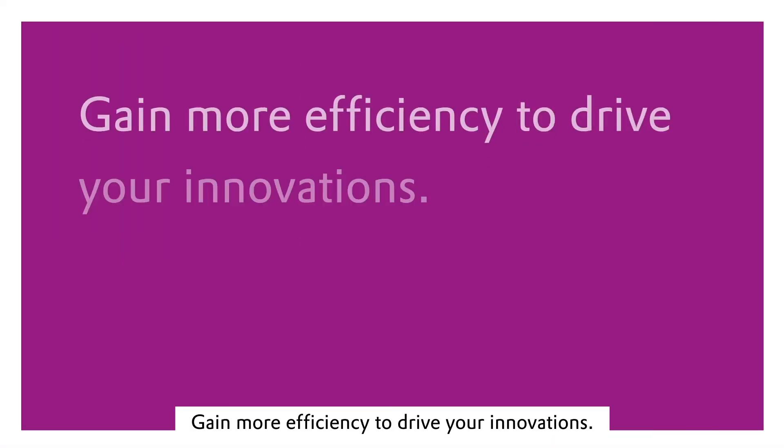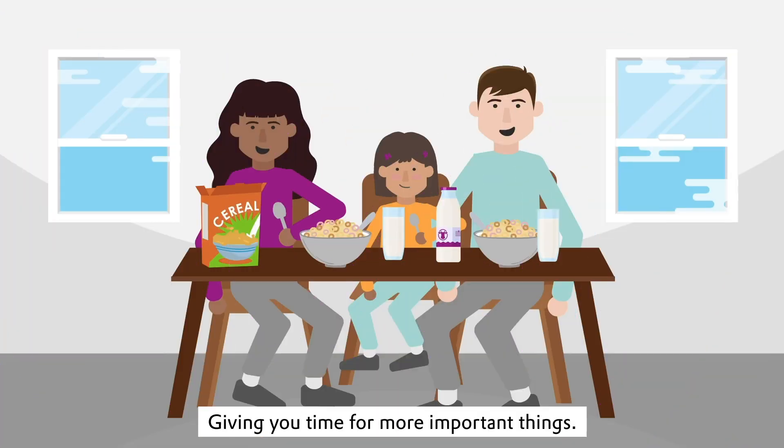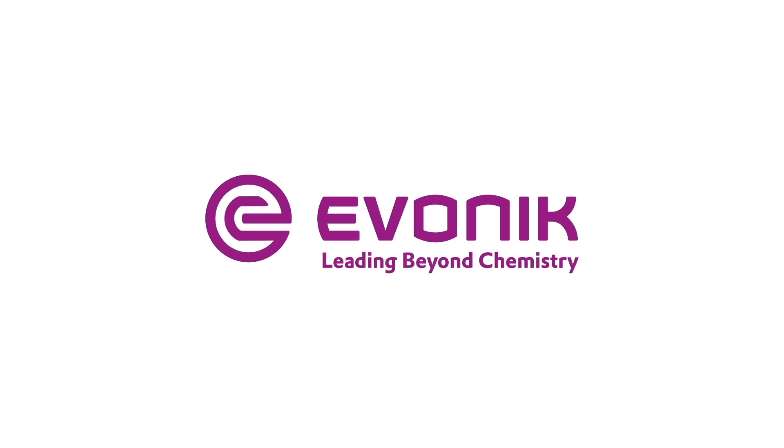Gain more efficiency to drive your innovations. Try our Coatino SML Calculator today — register on coatino.com for access. Giving you time for more important things. Evonik, leading beyond chemistry.